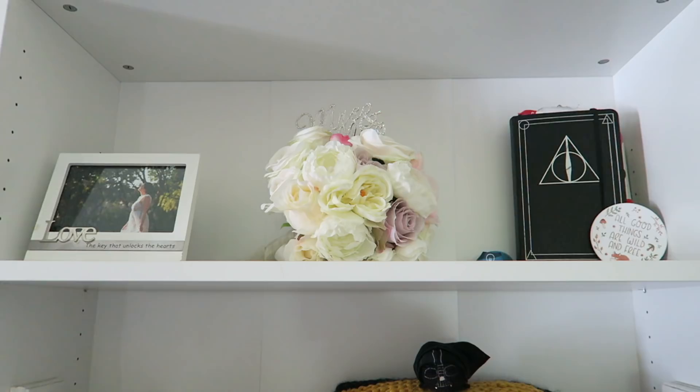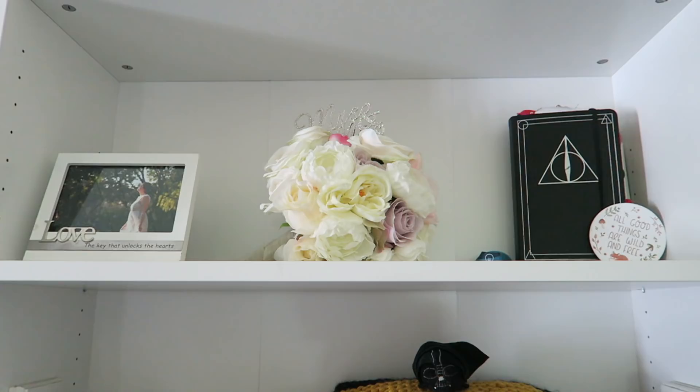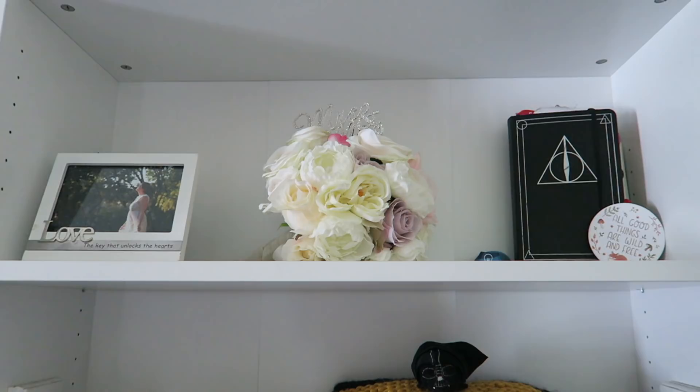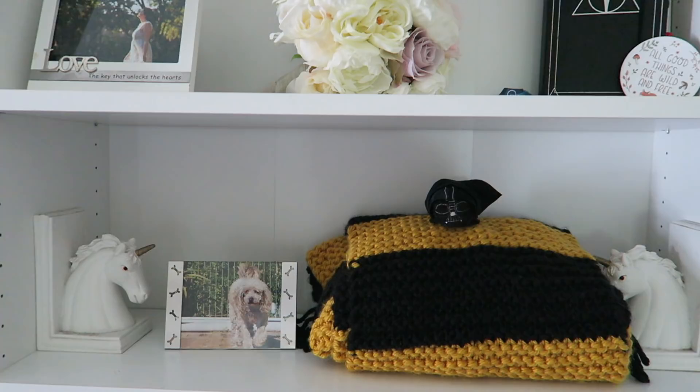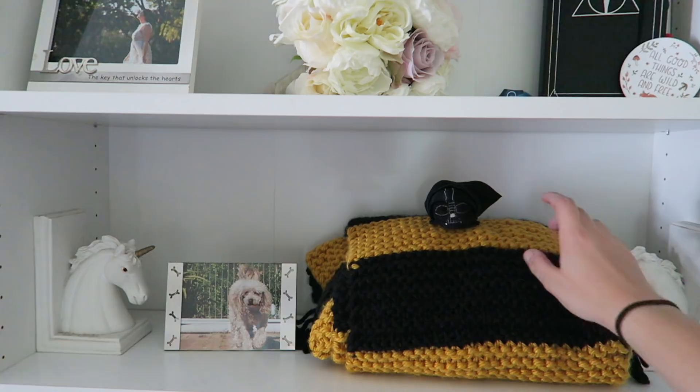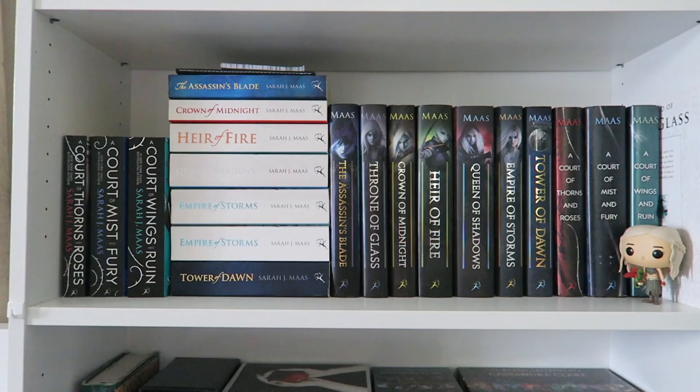On the first shelf on the top we have just a wedding photo and a fake bouquet of flowers, and my latest journal which is so full I cannot fit anything else in it. I might do a journal flip through, maybe. And a little coaster from an Owlcrate box. Moving down I have unicorn bookends, a picture of my old dog, and this amazing huge Hufflepuff scarf that my mum and grandma knitted me, and a little Darth Vader just chillin' there.